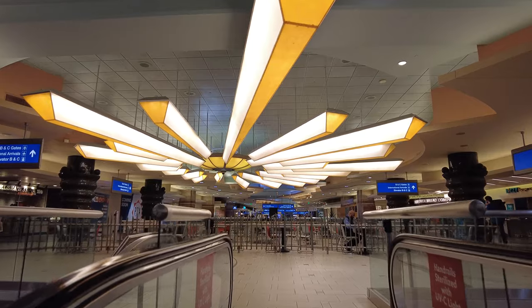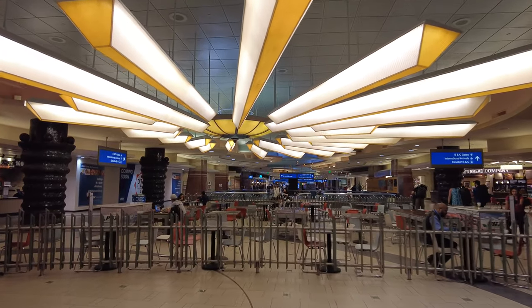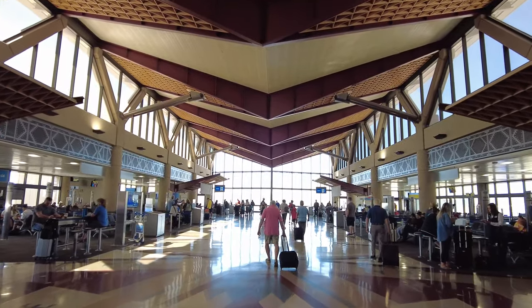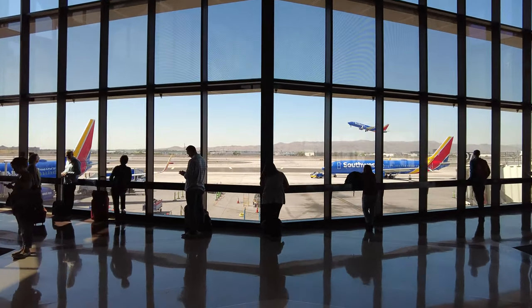So if you've never been to Sky Harbor, it's a very nice airport — very modern, super friendly, clean. Typically you guys see the outside of it when I'm streaming, but right now you're going to see the inside. We are inside Terminal 4. I just wanted to showcase some of the architectural features of Sky Harbor.